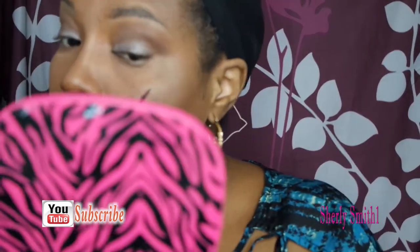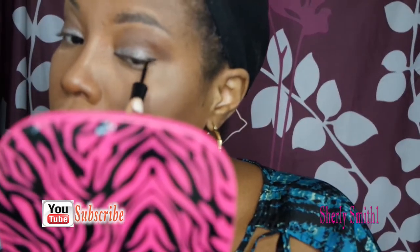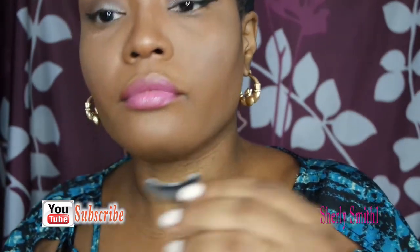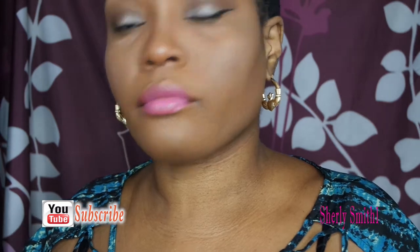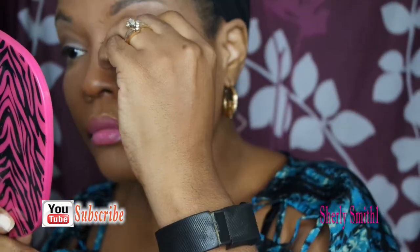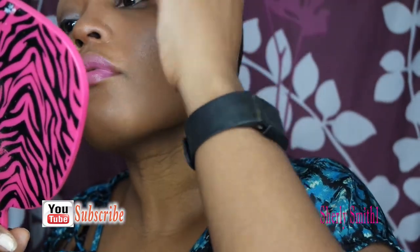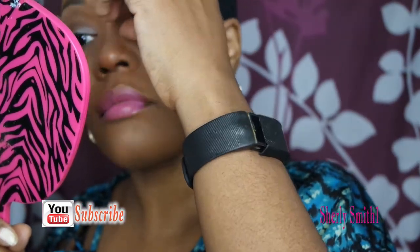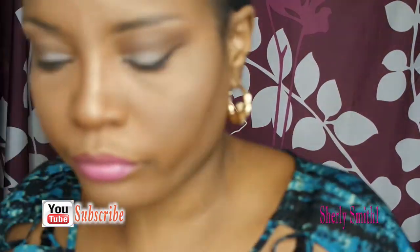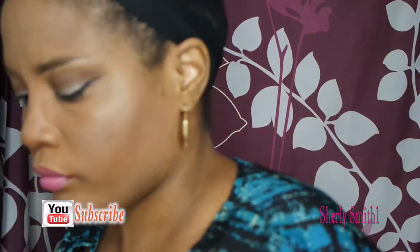This is the Wet n Wild liquid eyeliner that I'm using. These lashes are ones that I purchased from Wish. Applying a little bit more glue to them.